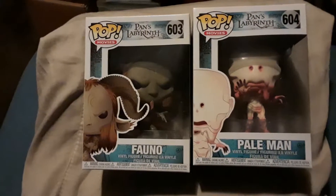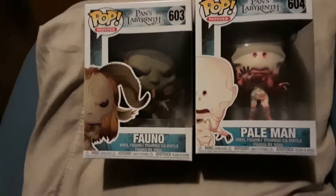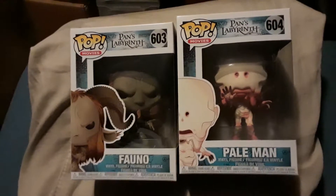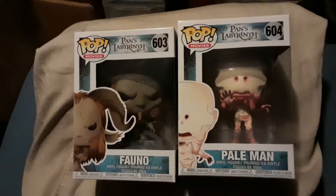I have two more to show off — these are two pops from the film Pan's Labyrinth: the Faun and the Pale Man, probably one of my favorite movies to come out in a very long time.